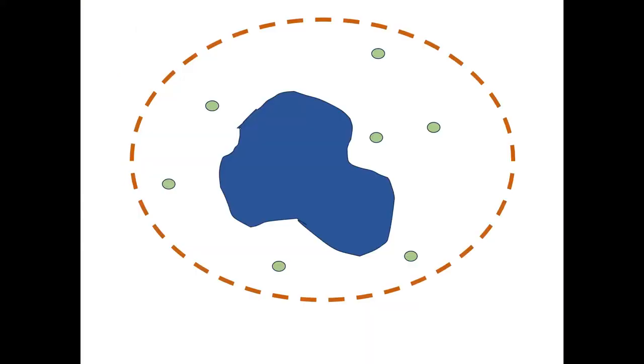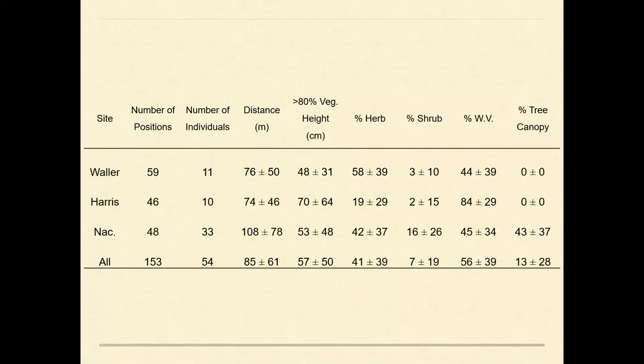We then tracked turtles to their upland estivation sites and recorded percent cover across similar plant groups, as well as distance from the nearest wetland edge. The microhabitat used seemed similar to what was available in the uplands at each property. We had one site in Waller County, one in Harris County, and a third at a remnant prairie nestled in the piney woods in Nacogdoches County, and the habitat used seemed similar to the basic structure of each site.